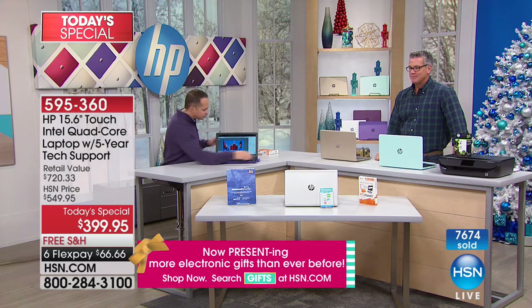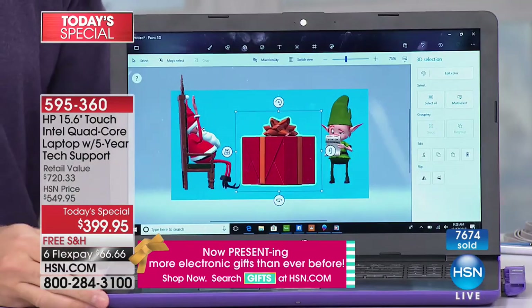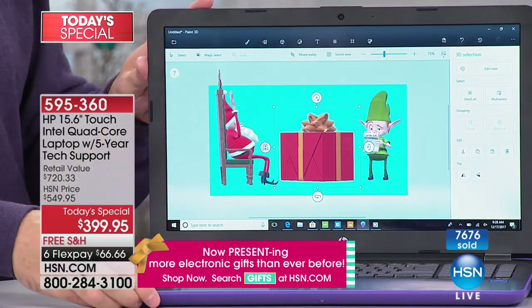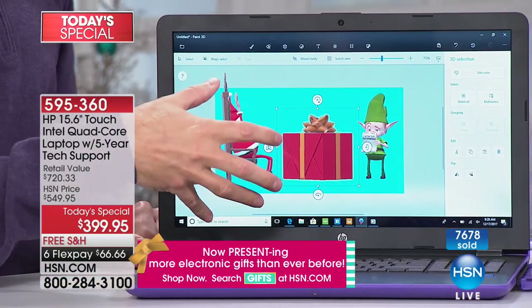I'm going to show you right now. Have you seen the commercials for it? Where the girl reads the story about the shark and then she animates it? This is called Paint 3D — a program built into your computer, something they put into Windows 10.